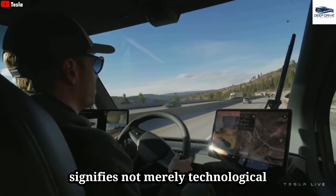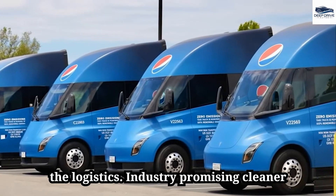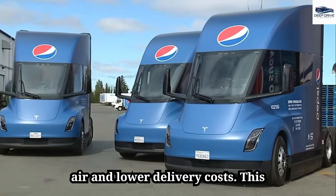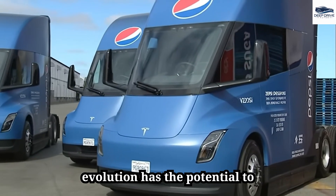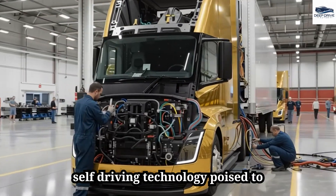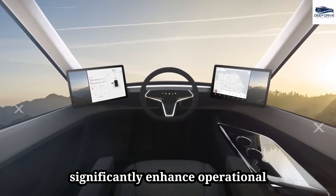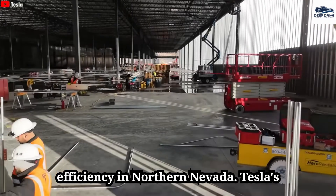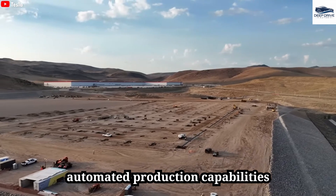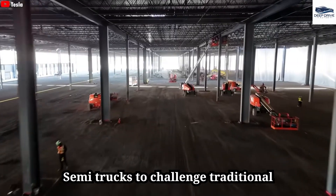The transition to electric trucks signifies not merely technological advancement but also a strategic shift in the logistics industry, promising cleaner air and lower delivery costs. The new Tesla Semi integrates full self-driving technology, poised to revolutionize the trucking industry. In Northern Nevada, Tesla's newly constructed factory features automated production capabilities, targeting an annual output of 50,000 Semi trucks to challenge traditional manufacturers.